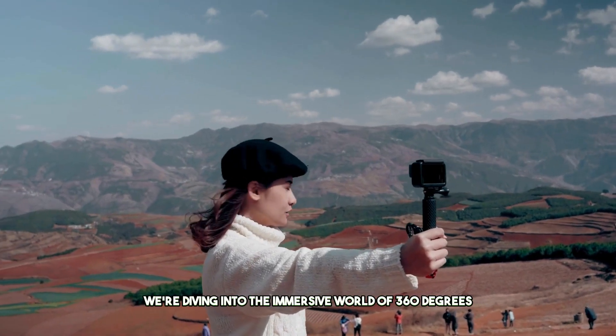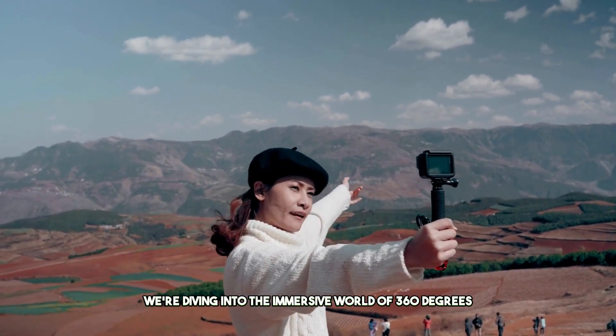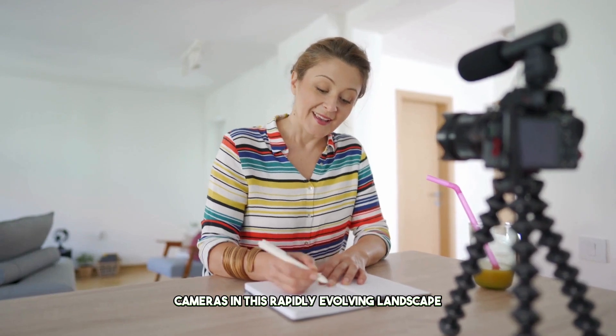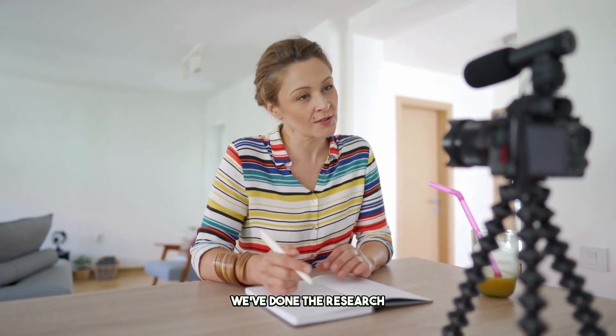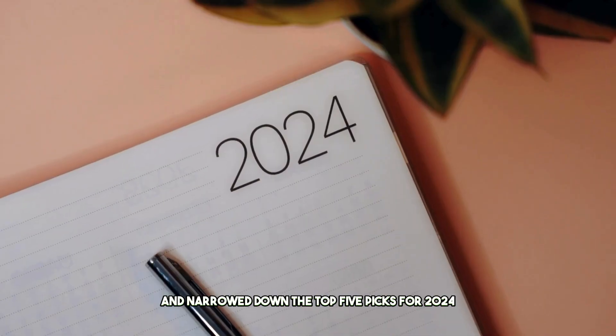Today, we're diving into the immersive world of 360-degree cameras. In this rapidly evolving landscape, we've done the research and narrowed down the top 5 picks for 2024.